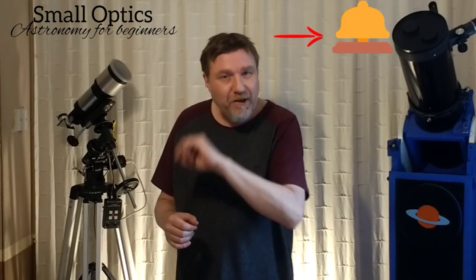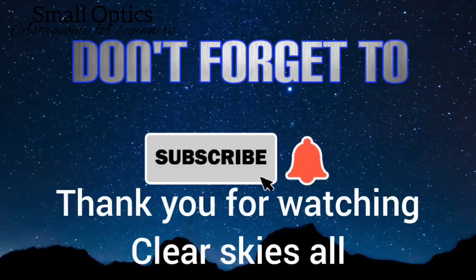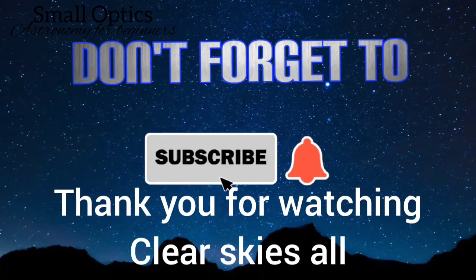That about wraps it up for another video. Thank you so much for watching. Don't forget to subscribe if you haven't already, as I do regular uploads. Don't forget to hit the notifications bell — I've been checking my YouTube Studio and quite a few of you haven't hit it yet. Make sure it's turned on because that next video could be just the one you've been looking for. Thank you so much for watching, take good care of yourselves, and I'll see you on the next one. Bye for now.